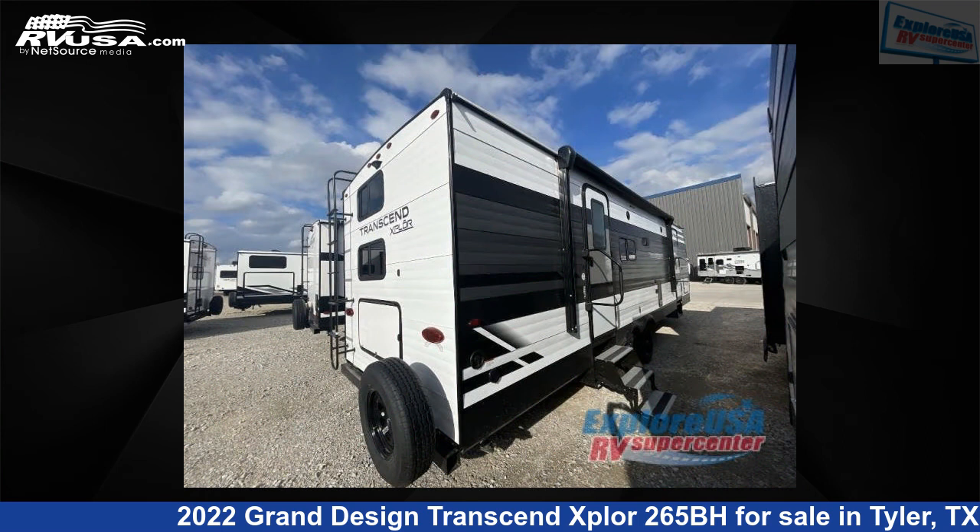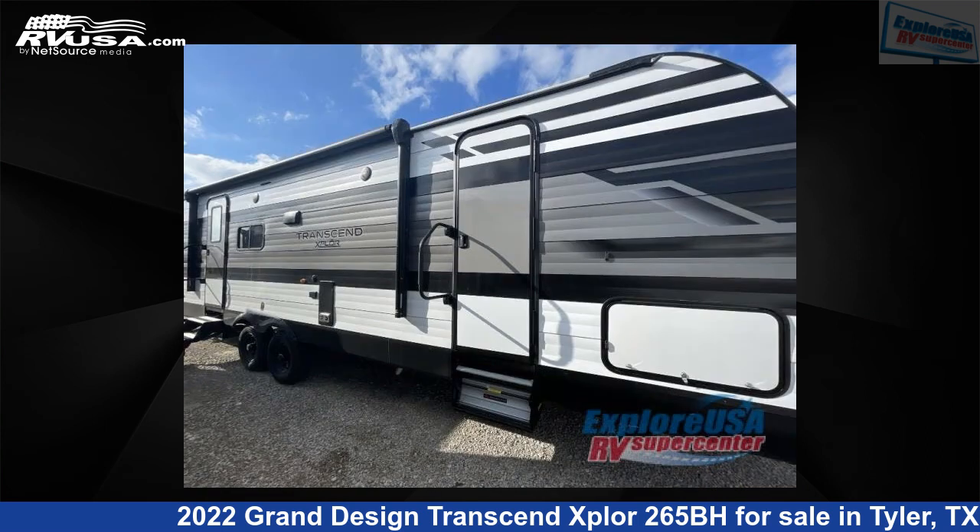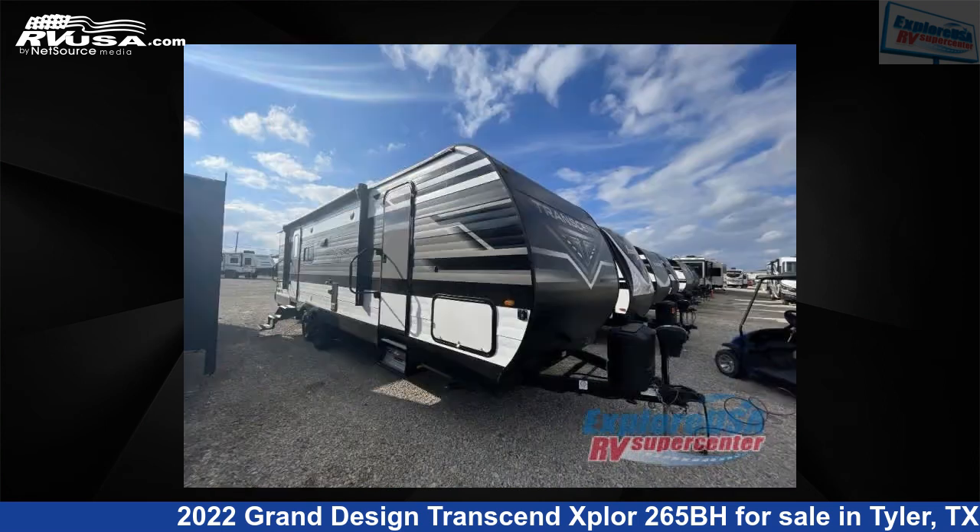This new Grand Design is 32 feet 0 inches in length and features one slide-out, a gunstock interior, sleeps 10, and 62 gallons fresh water capacity.